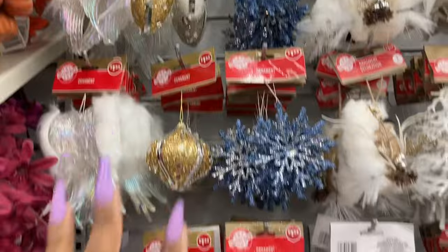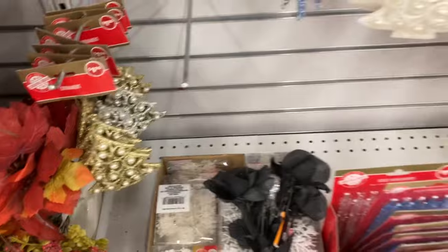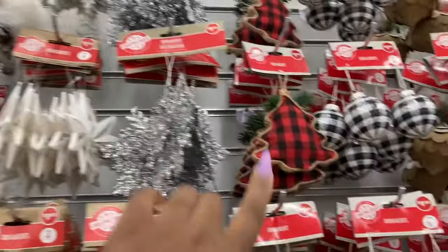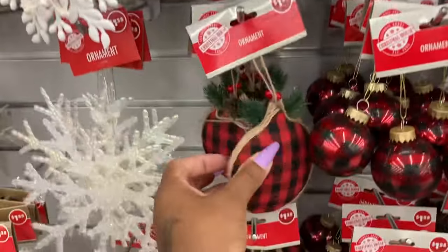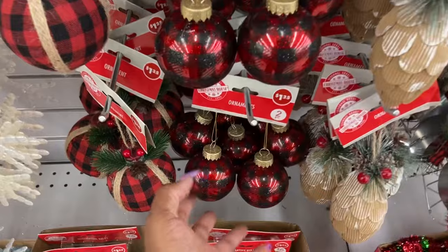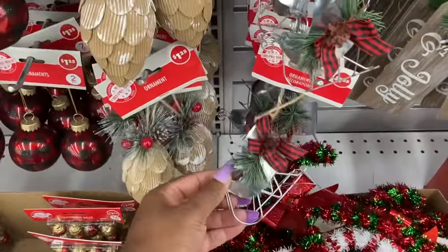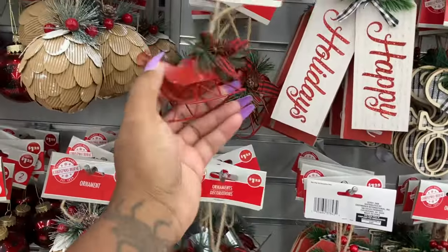Look, they have all of the Christmas ornaments up — these are beautiful. You guys know I love to use these as bag charms. Let's look at all the Christmas ornaments first. These are cute, I'm going to show you each and every one. These are really nice, and look at that — you guys know this is my favorite print, the buffalo plaid. We cannot get ready for fall because Christmas is already out, and I'm getting so excited.